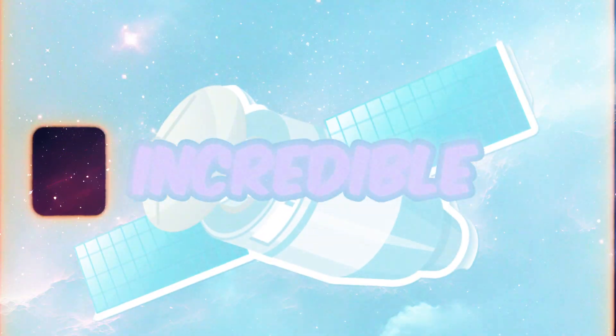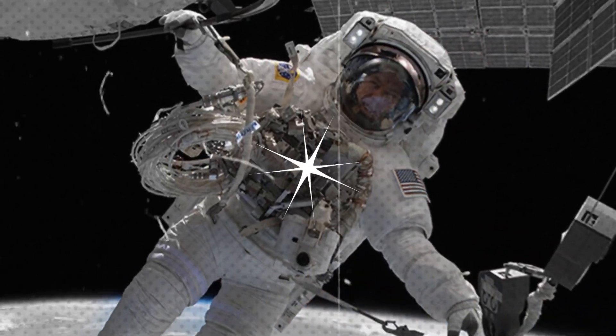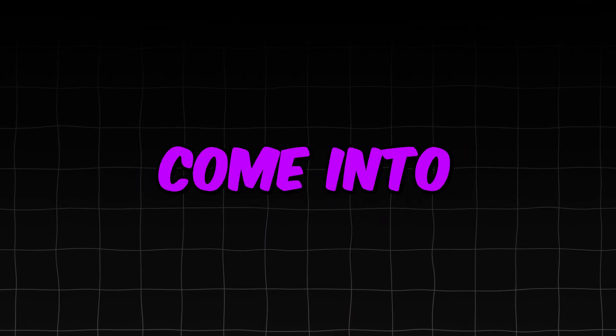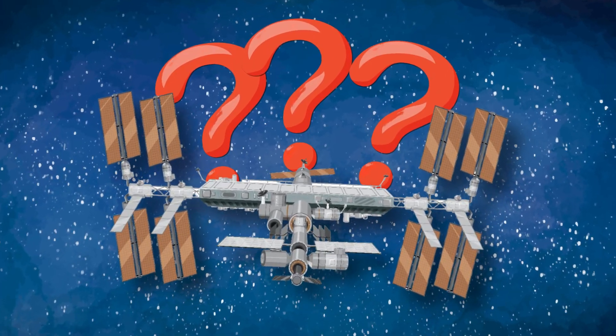The International Space Station is an incredible achievement in space exploration. It's a huge space laboratory circling above the Earth. But how did this great marvel of engineering come into being, and why is it so important?